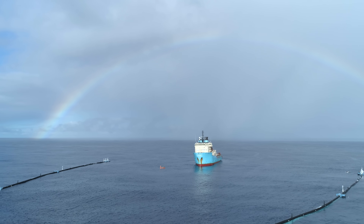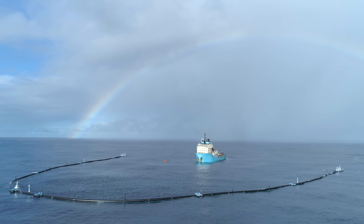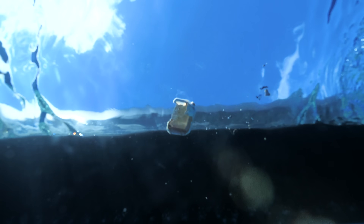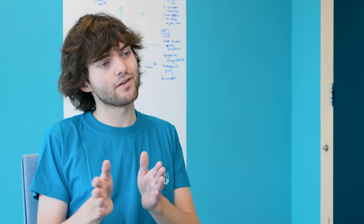In September we finally launched our first ocean cleanup system from San Francisco. We successfully deployed the system and then had to wait and see what happens and how the plastic interacts with the system. Very quickly we saw that the plastic started to be caught, but not soon after we also saw the plastic leaving the system again.